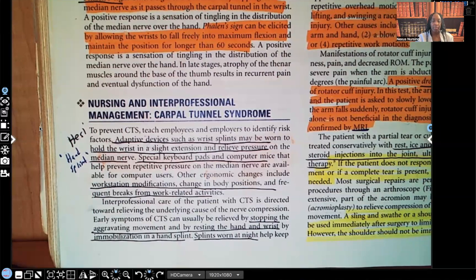Early symptoms of carpal tunnel syndrome can usually be relieved by stopping the aggravating movement — stopping that pressure, stopping the flexion that causes the pressure on the median nerve. You're going to teach the patient about immobilization of the wrist. Teach them to use wrist splints, and the wrist splints can be worn at night to help keep that wrist in a neutral position.